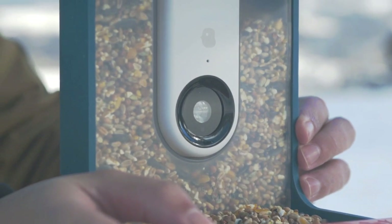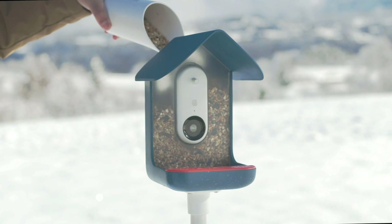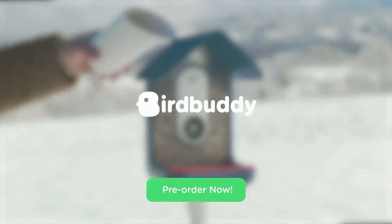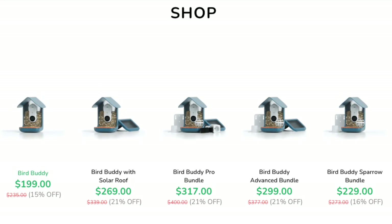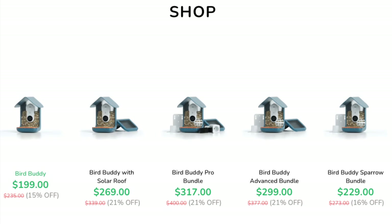We're really excited to be partnering with Bird Buddy on this — it seems like a really cool product. We'll let you guys know when we get it, when we're able to test it, and what we think of it overall. So what are your thoughts on this product? Are you excited about it? Are you going to pre-order one? Have you tried one like this before? Let us know in the comments. Thanks so much for watching — we'll see you next time on Badgerland Birding.